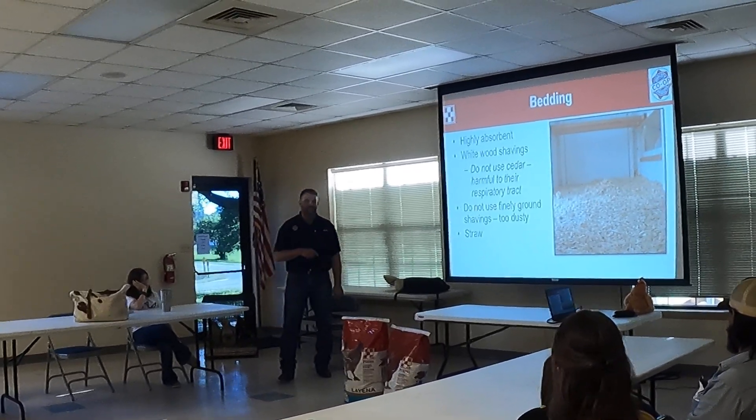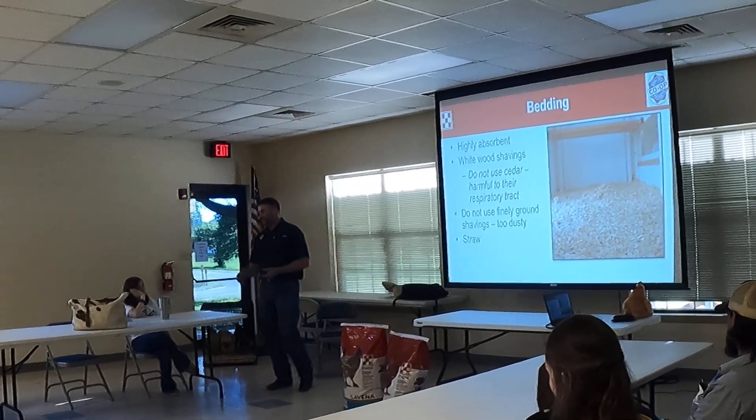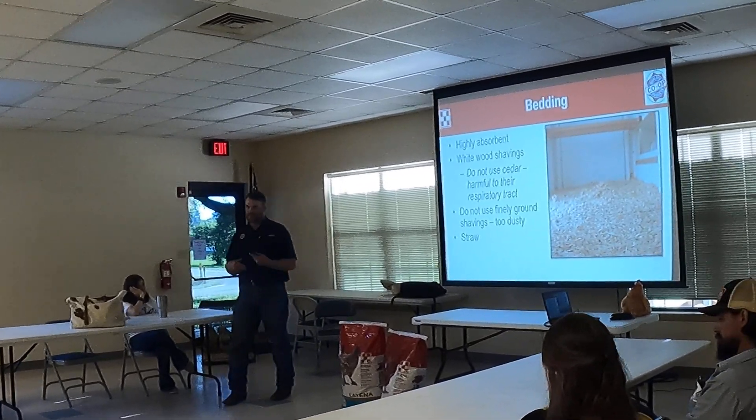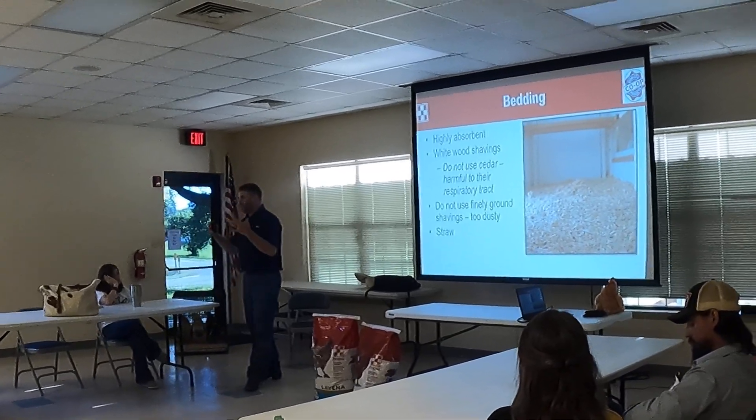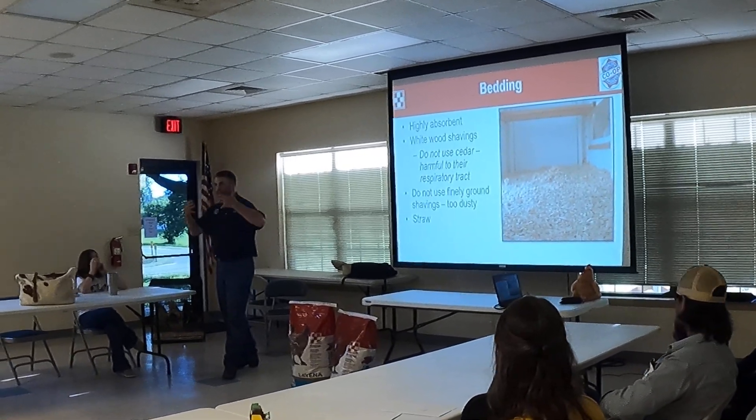Don't use fine and ground shavings — it gets too dusty. They're going to scratch, they're going to move it around, and that dust is an issue for the respiratory tract of the bird.